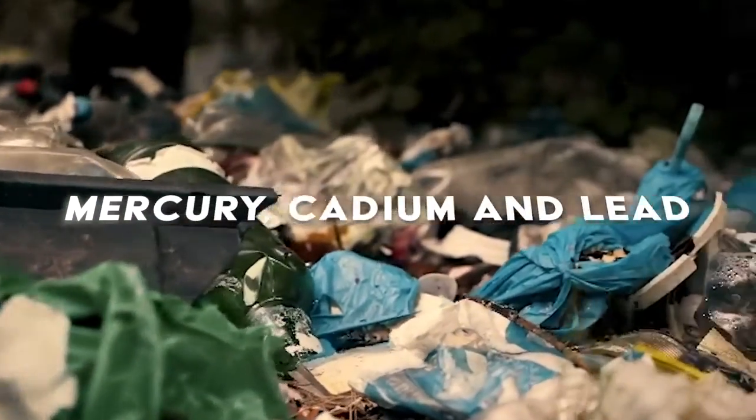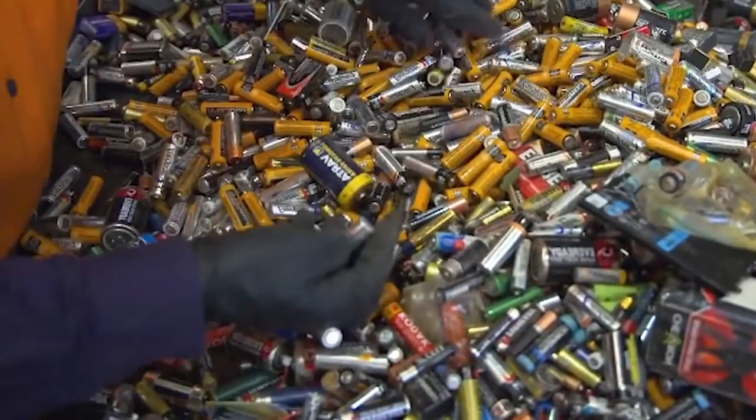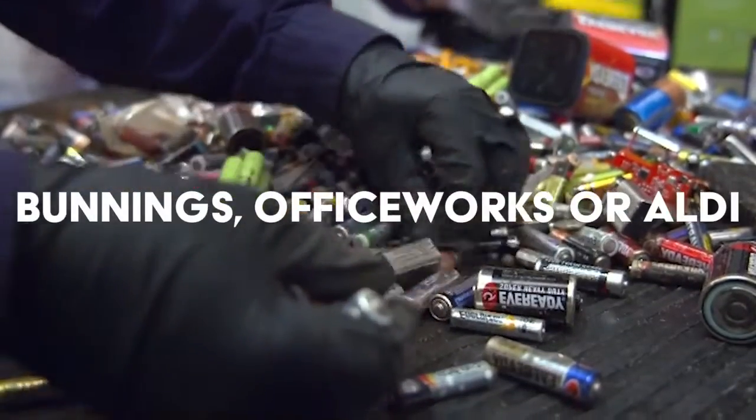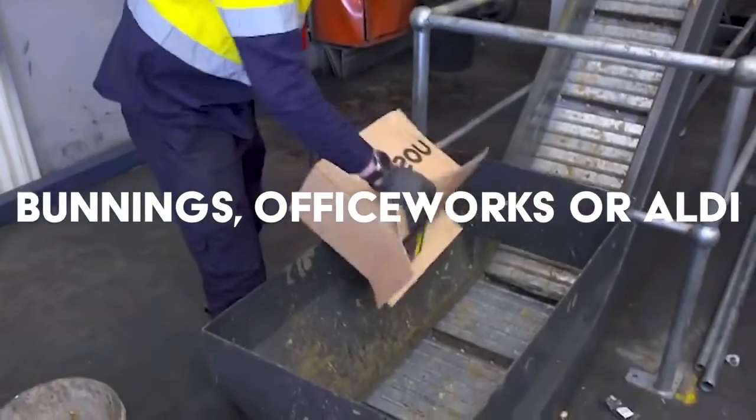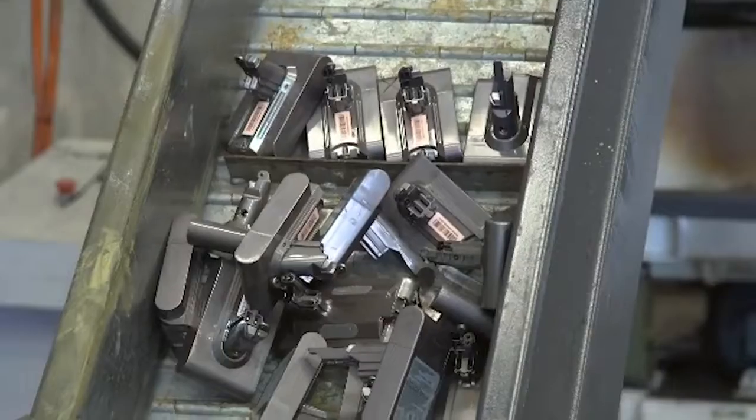mercury, cadmium, and lead. So how to recycle them easily? The easiest way is to drop off at locations of Bunnings, Officeworks, or Aldi, which are nearly always close by. Recyclers like Envirostream will do the rest.